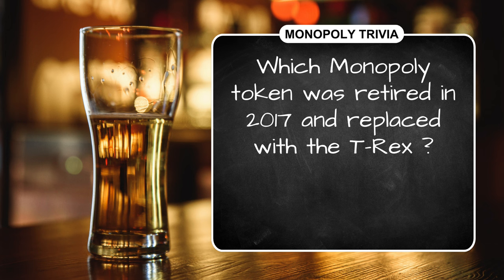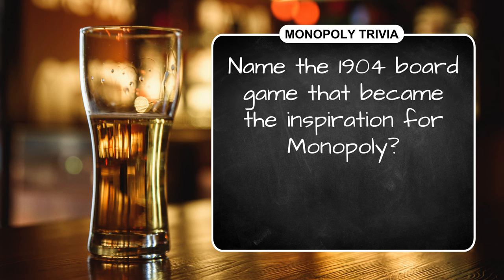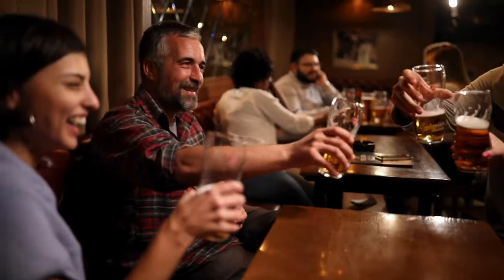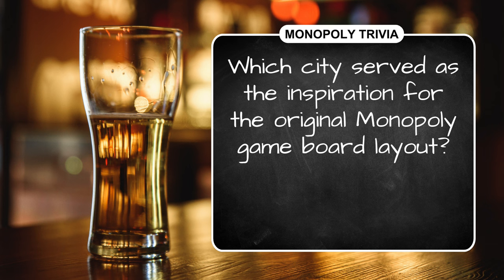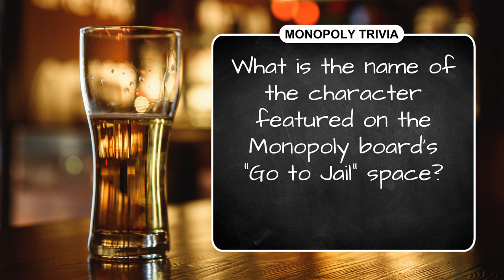Question four: what's the full name of Mr. Monopoly, the mascot character for Monopoly? And our final question: name the 1904 board game that became the inspiration for Monopoly. While you finalize your Monopoly answers, we'd sure appreciate it if you would give our pub quiz a thumbs up.